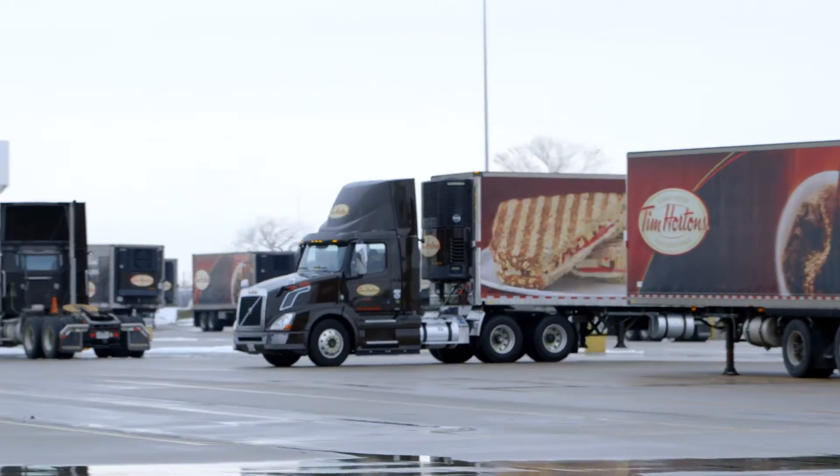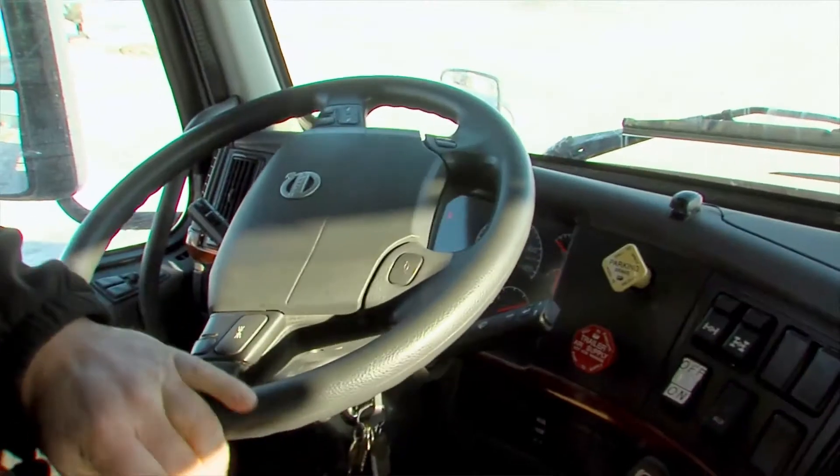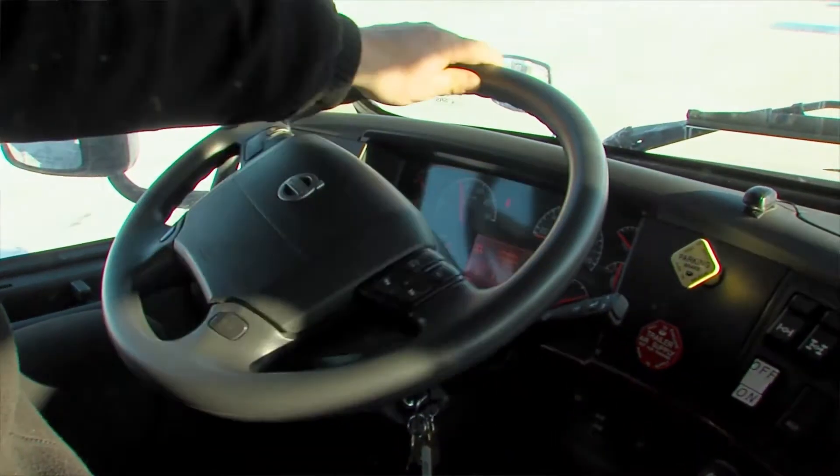My name is Greg Arnold. I've been a driver at Tim Hortons for currently eight years. The efficiency goal for every driver should be to reduce the amount of fuel we use, which in turn reduces the carbon footprint on the environment.